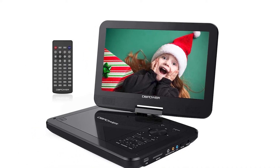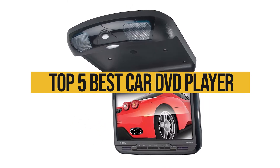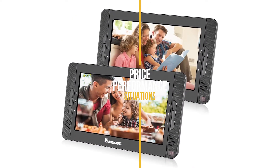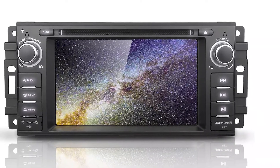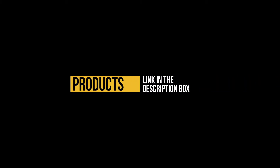Hello guys, in today's video we are going to break down the top 5 best car DVD players this year. We finalized this list based on price versus performance and situations they will be used in. We've included options for every type of consumer, so if you're looking for the best value per dollar or the best product money can buy, we'll have the product for you. If you want more information and updated pricing on the products mentioned, be sure to check the links in the description down below. Let's get started with the video.